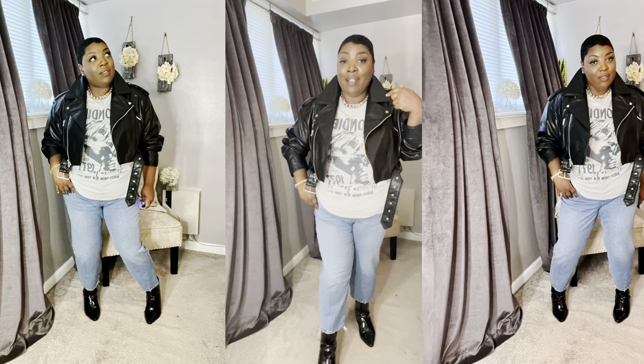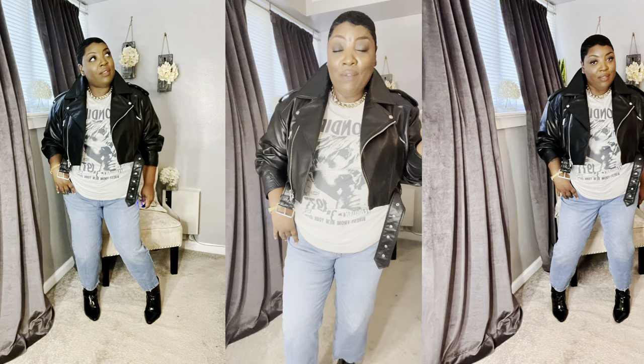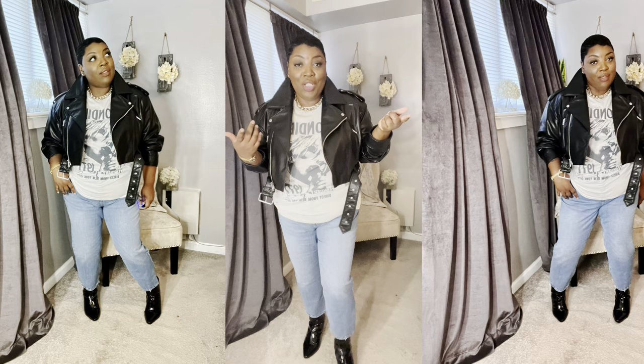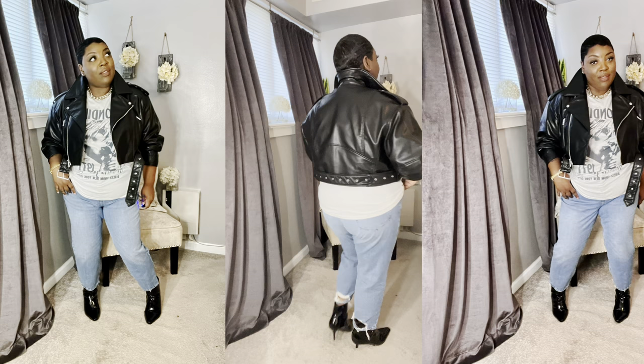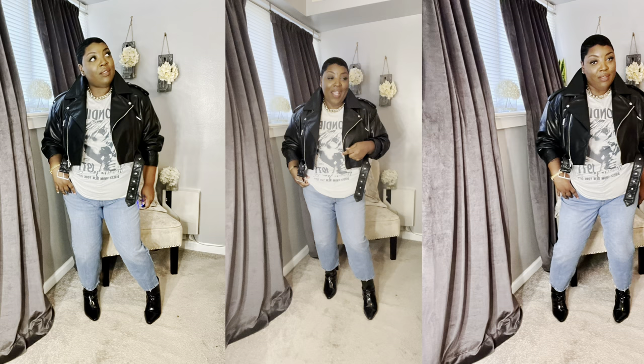I did an easy classic look — faux leather jacket, graphic t-shirt from H&M in an extra large (a Blondie t-shirt), still have on the mom jeans, and added my patent leather booties. Leather is always a fall staple, graphic t-shirts are always a fall staple, patent leather boots are always a fall staple — these are classic pieces that never go out of style and make simple, easy, cute outfits. This is a look I'd wear to hang out with the girls — something chill but a little spicy.